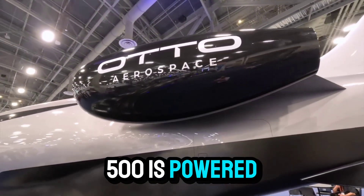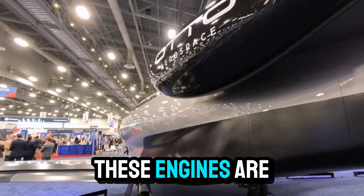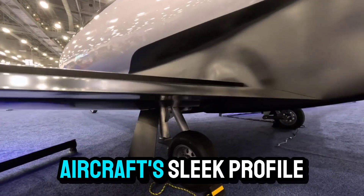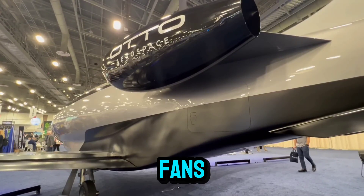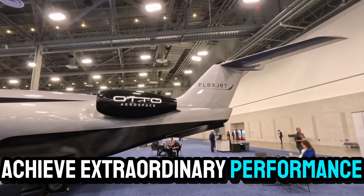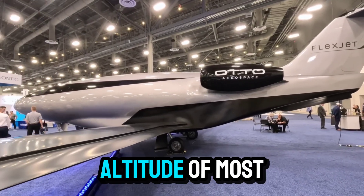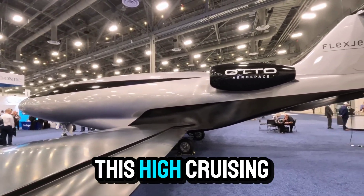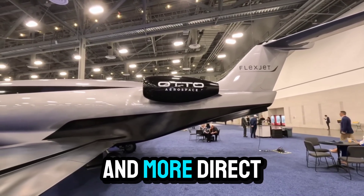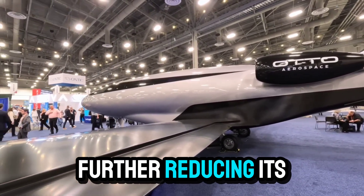The Phantom 3500 is powered by a pair of Williams FJ44 turbofan engines, each producing 3,600 pounds of thrust. These engines are mounted on either side of the rear fuselage, a configuration that further reduces drag and noise while enhancing the aircraft's sleek profile. Combined with the lightweight all-composite airframe, this enables extraordinary performance metrics. The aircraft is designed to cruise at altitudes up to 51,000 feet — well above most commercial airliners and business jets — flying above most weather systems, commercial traffic, and even the altitude at which contrails typically form, further reducing its environmental impact.